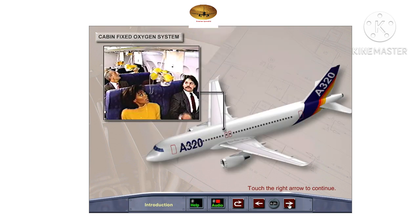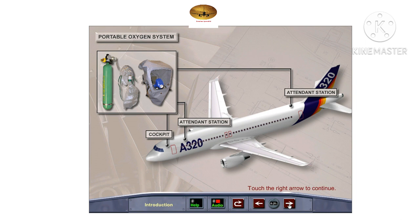The fixed cabin oxygen system will supply oxygen to the cabin crew and passengers in the event of loss of cabin pressurization. The portable oxygen bottles may be used by the cabin crew in case of a fixed oxygen system failure. They may also be used for emergency medical purposes. The smoke hoods give crew members vision protection and an oxygen supply while fighting an onboard fire or in the case of toxic smoke or gases.